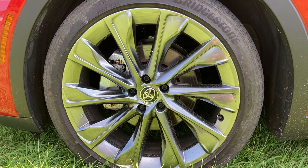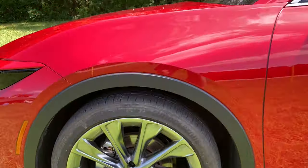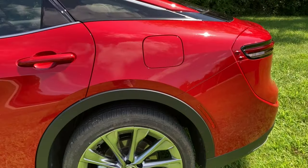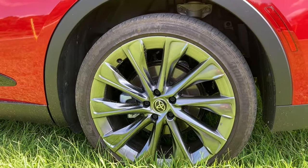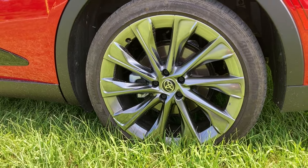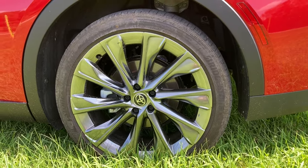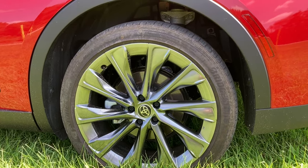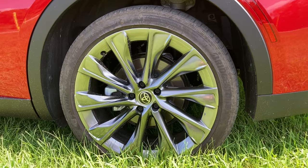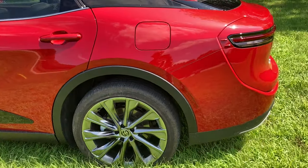We have the front motor contributing to regeneration. Back here behind this rear wheel is your motor for the rear wheels, which also contributes to regeneration of power to the battery when you're coasting or braking. Looking from here, I see a suspension that has elements of the RAV4 hybrid — it probably has nothing in common with it and probably doesn't share a single part, but that's what it reminds me of.